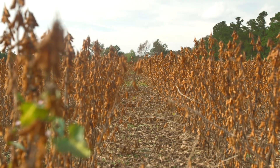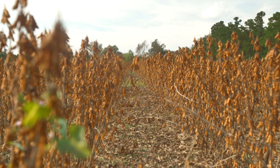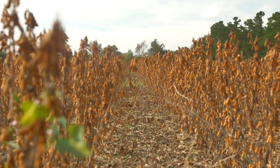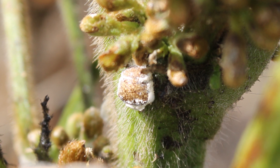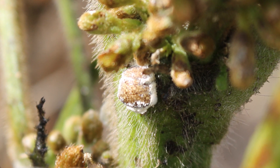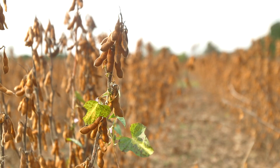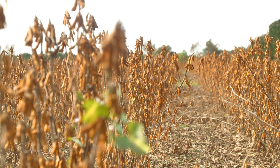The kudzu bug does have some natural enemies that we're starting to learn more about with each passing year. There's a naturally occurring fungus that attacks insects called Beauveria bassiana. The incidence of this particular disease organism has been very high in the last couple of years. We first detected it in kudzu bug in 2011, but as the years have progressed and insect numbers have increased, so has the disease organism.